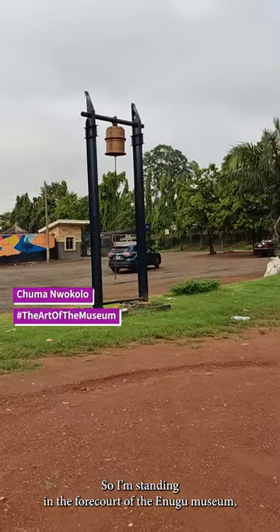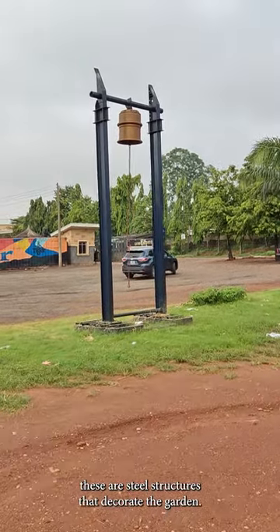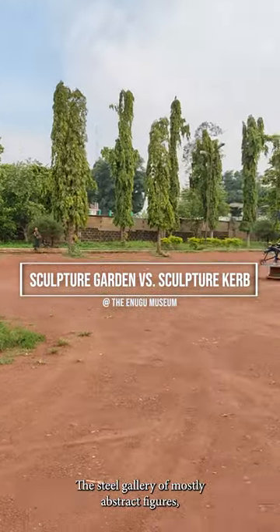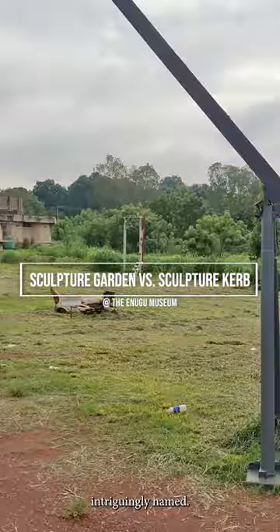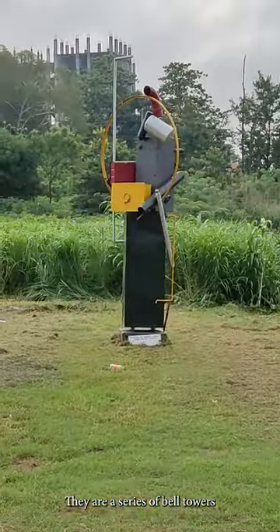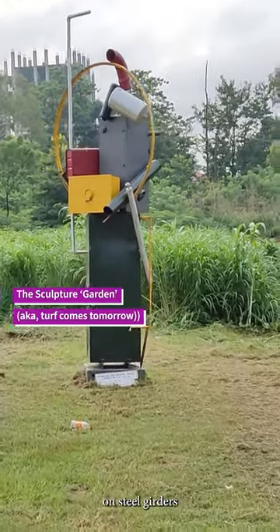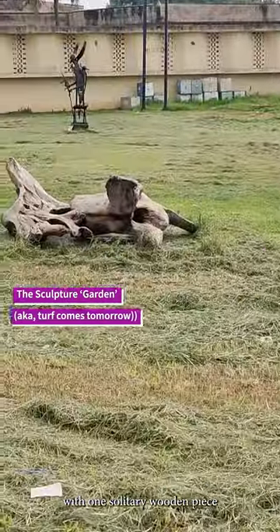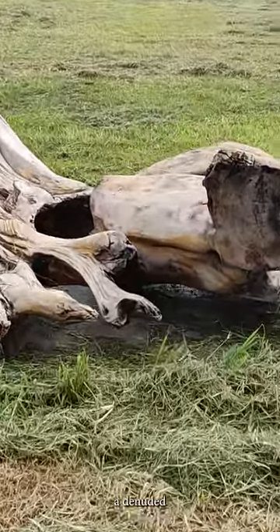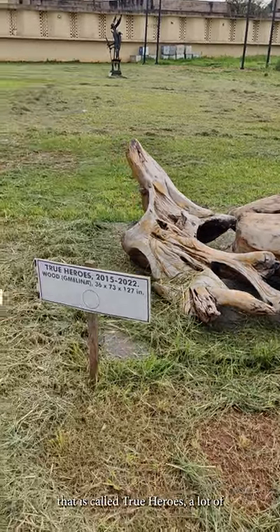I'm standing in the forecourt of the Enugu Museum. These are steel structures that decorate the garden — a steel gallery of mostly abstract figures, which are also intriguingly named. They are a series of bell towers, and then a series of tubular structures and steel pieces with one solitary wooden piece, which is a denuded natural sculpture called True Heroes.